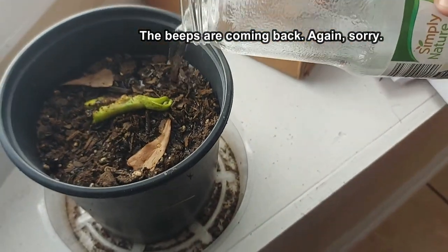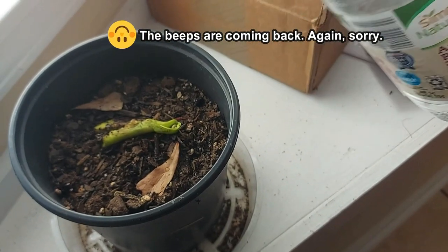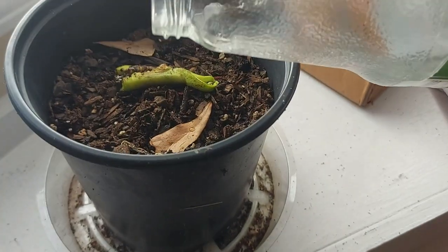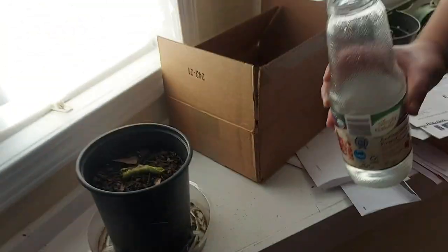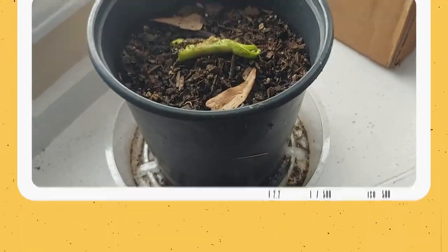It's gonna take a lot of water. Here we go. You can see a little bit coming from the bottom there. It should be good. I'll check back on it in a few days.